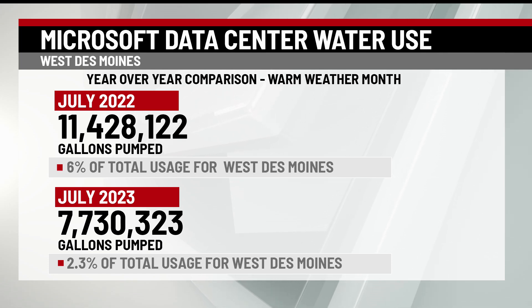But even with 11 million gallons pumped, data centers still only used 6% of total water usage for West Des Moines. They aren't our biggest user. We see a lot of high water use due to outdoor irrigation — that's primarily the driver of high water users for us here in West Des Moines.